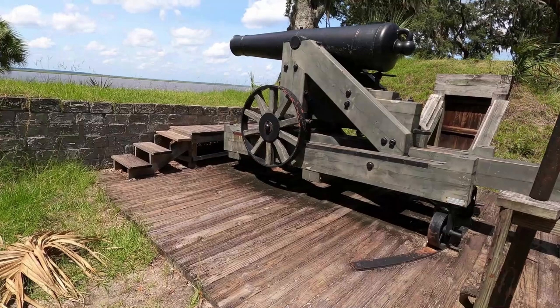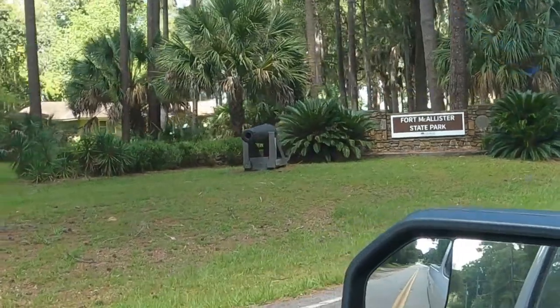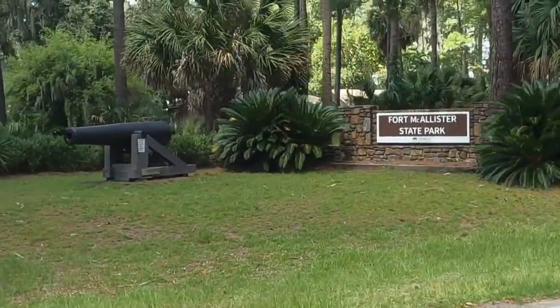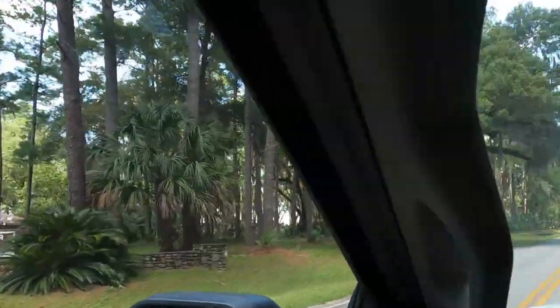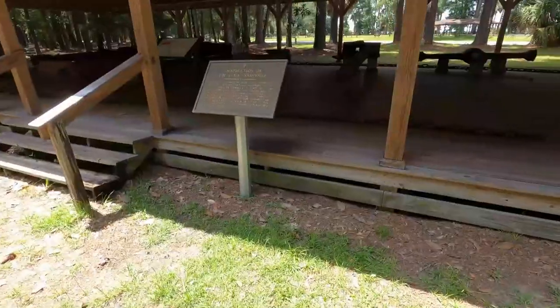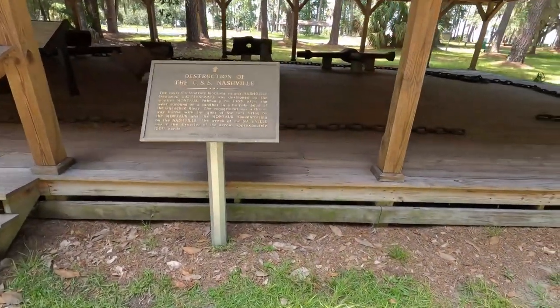Hey guys, it's Chris from Nichols Retirement Empire. Today we're visiting Fort McAllister, which is south of Savannah across the Ogeechee River and was part of the Civil War and Sherman's March to the Sea. It is near where I live in Richmond Hill, about a 50-minute drive if you want to go down from Savannah. It's a beautiful state historic park here in the state of Georgia.